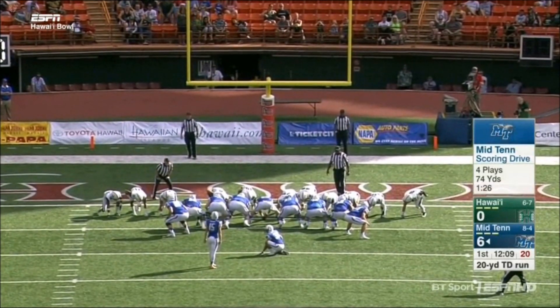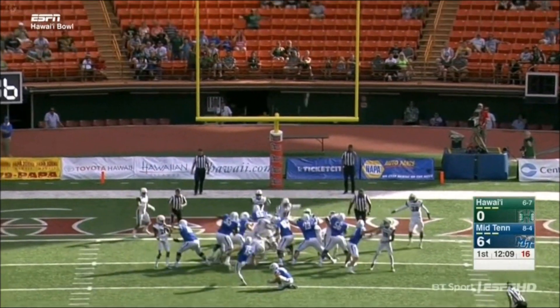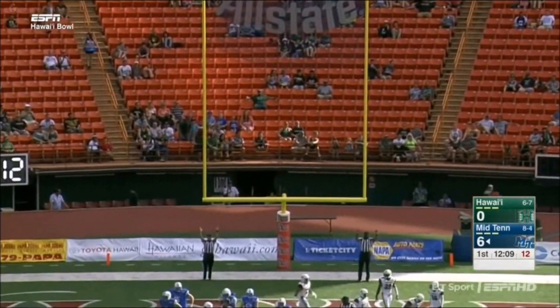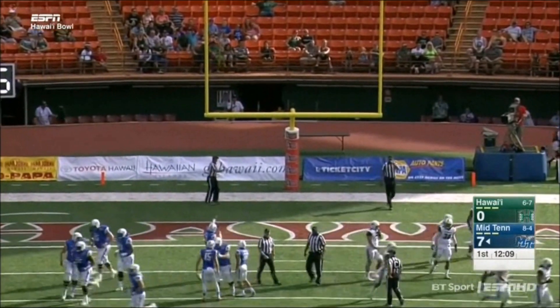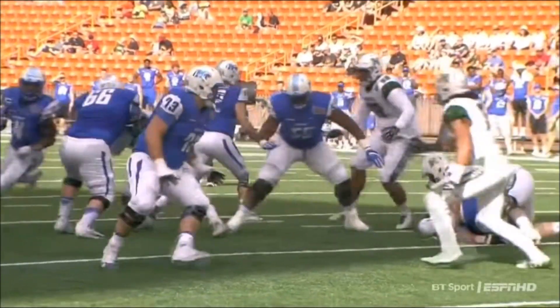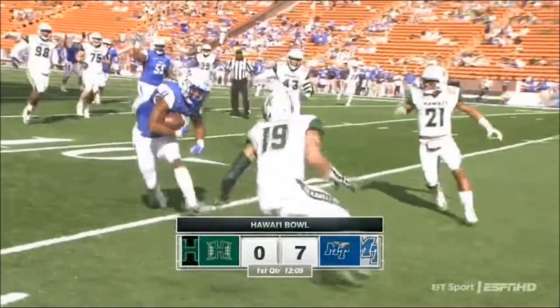Cannon Rooker on for the extra point, and it is good. 12 minutes and 9 seconds left in the first quarter. On their first offensive drive of the game, the Middle Tennessee Blue Raiders take it right down the field and reach pay dirt with Itavious Mathers.